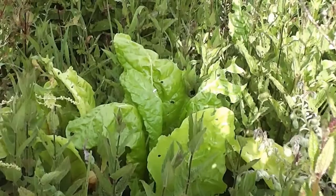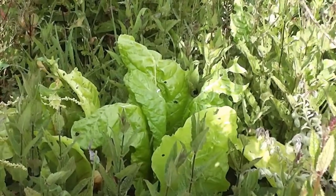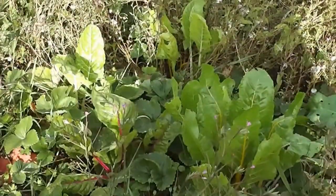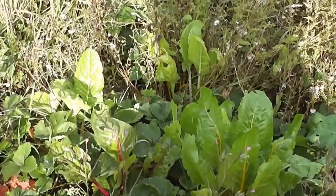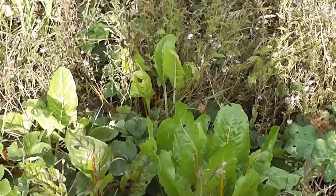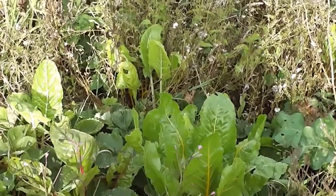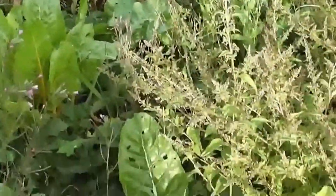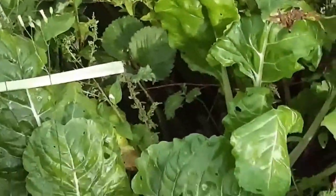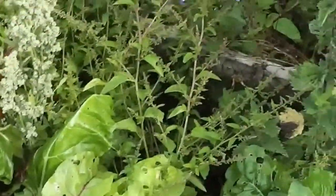And it's just seeds that have grown up here amongst the Chinese artichokes. This is the area where I did a video about some rainbow chard, and this is self-seeded as well. There's some yellow and red there, and some white over here, and they get huge leaves, and it's different to spinach.